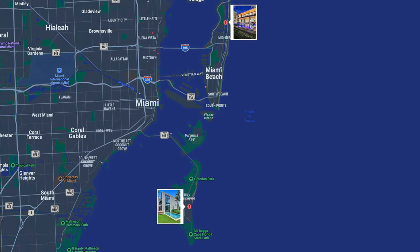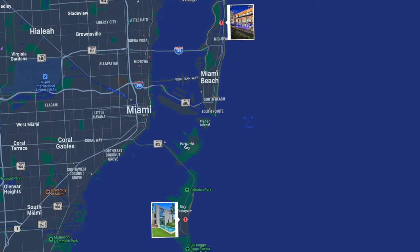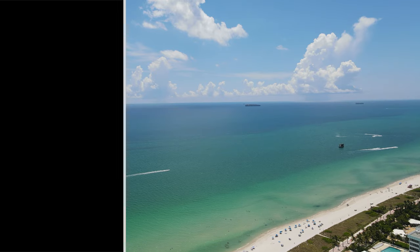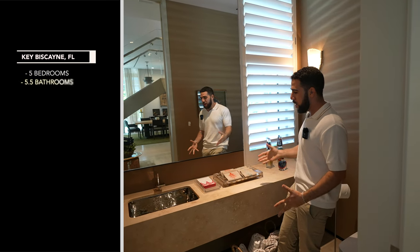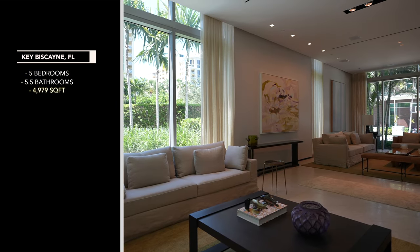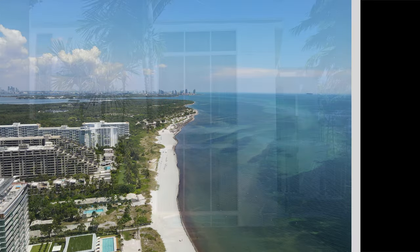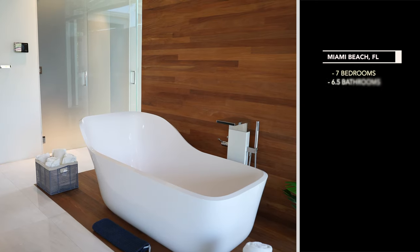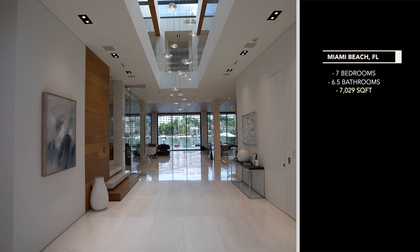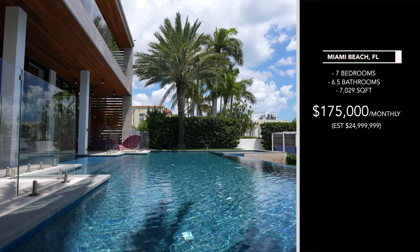Today, we are going to be comparing two different properties in two different locations in two completely different price ranges. The first house is in Key Biscayne — five bedrooms, five and a half bathrooms, just under 5,000 square feet, asking $11 million. The second home is in Miami Beach — seven bedrooms, six and a half bathrooms, just over 7,000 square feet, asking $175,000 a month to rent.